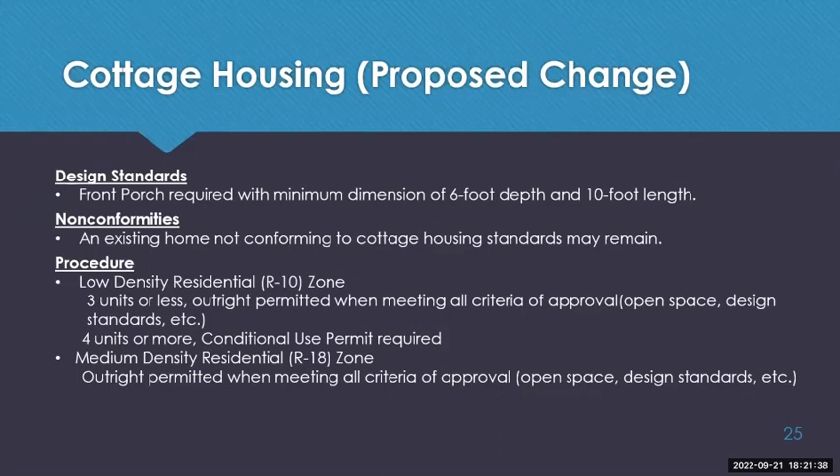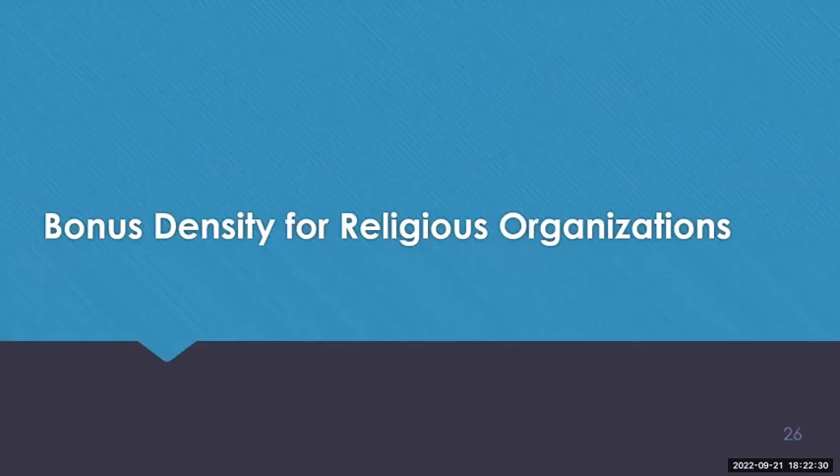This type of housing includes design standards: the code requires front porches with a minimum dimension of six feet depth and ten feet length, fostering community and orientation toward the shared lawn. Non-conformities are accounted for — an existing home not conforming to cottage housing standards may remain on the lot. In the R10 zone, three units or fewer are outright permitted when meeting all criteria; four or more units require a conditional use permit. In the R18 zone, cottage housing is outright permitted when meeting all criteria.